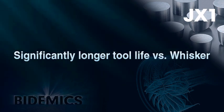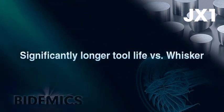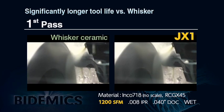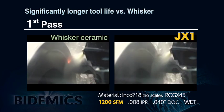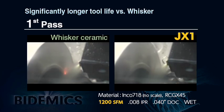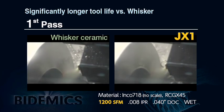JX1 can achieve longer tool life with the same cutting conditions as whisker ceramic. In a laboratory trial on Inconel 718 material running at 1200 SFM, whisker ceramic starts getting wear on the first pass when sparks occur. However, JX1 easily completes the whole machining without sparking.